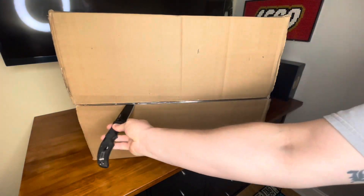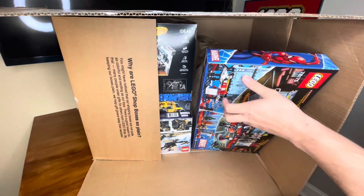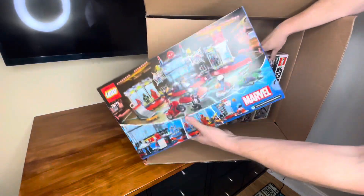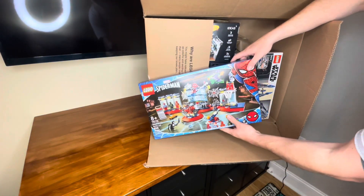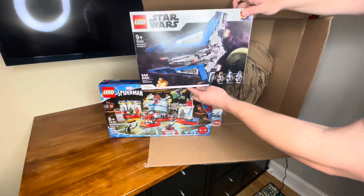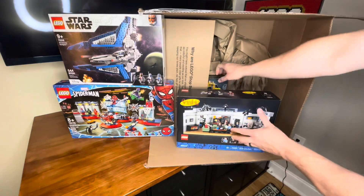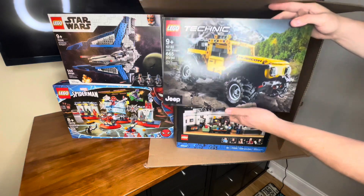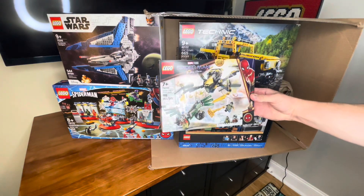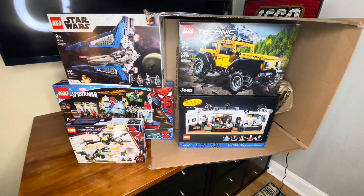This box is from Lego — a gift from my wife. Inside we've got a bunch of different sets: Spider-Man Attack on Spider-Man's Lair, the Star Wars Mandalorian Starfighter, Seinfeld — love that set — the Technic Jeep, and one more buried in the back which is the Spider-Man Drone Duel. I love the inside-out Spider-Man suit, it's great.